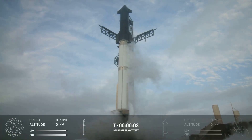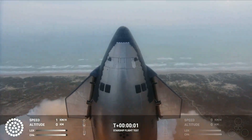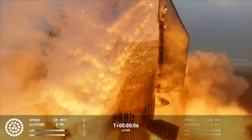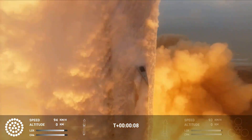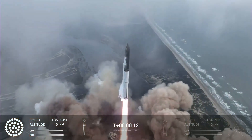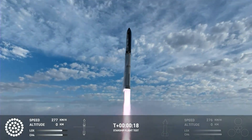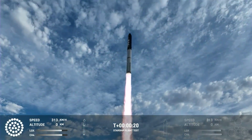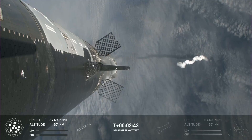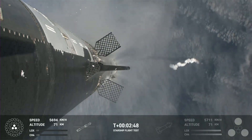Four, three, two, one. Boostback burn setting it up for ventral splashdown in the Gulf of Mexico. Stage separation.